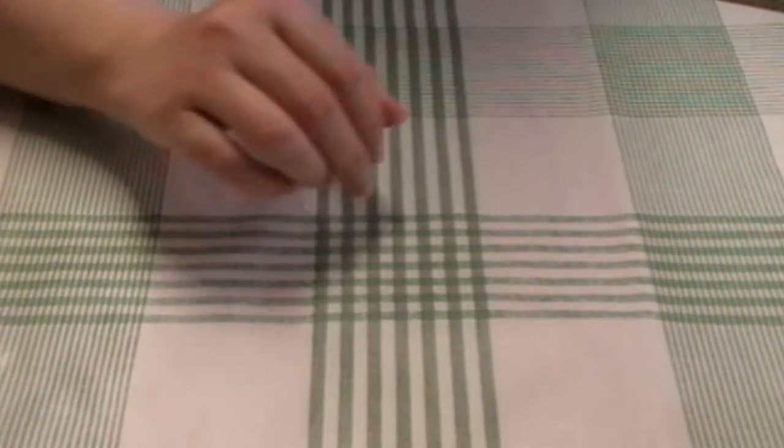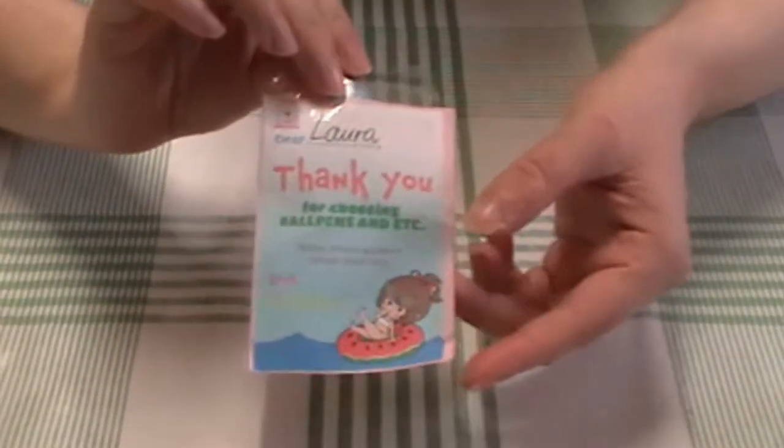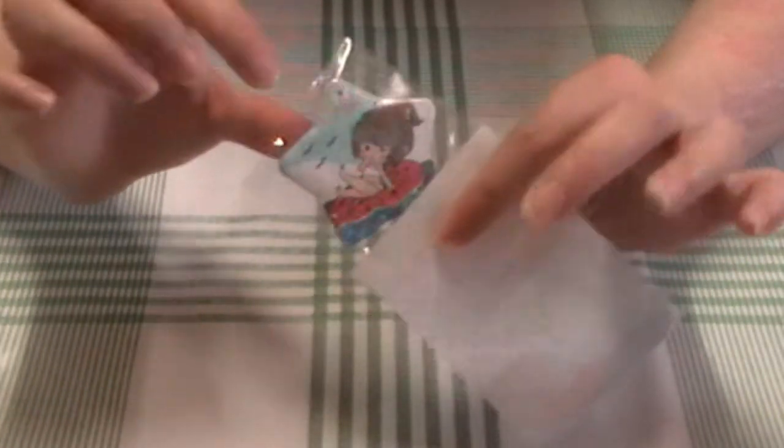Let me show you the freebie I got first. I got this cute little note that says thank you, and I got one of their new pins with their little character on the front. I'm very excited.